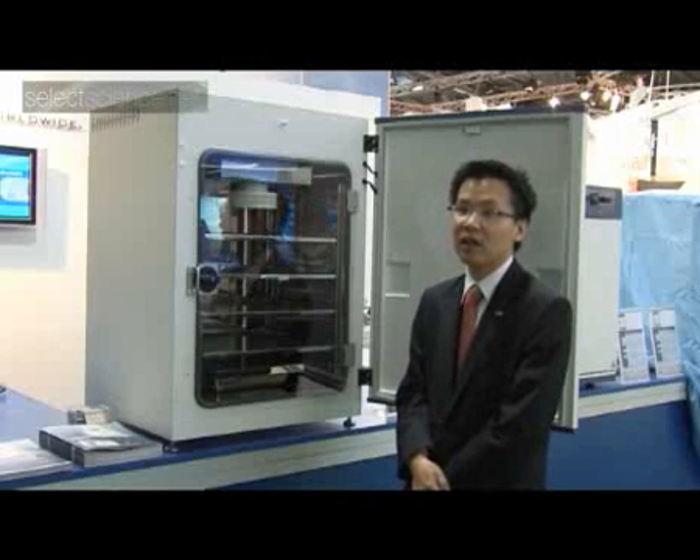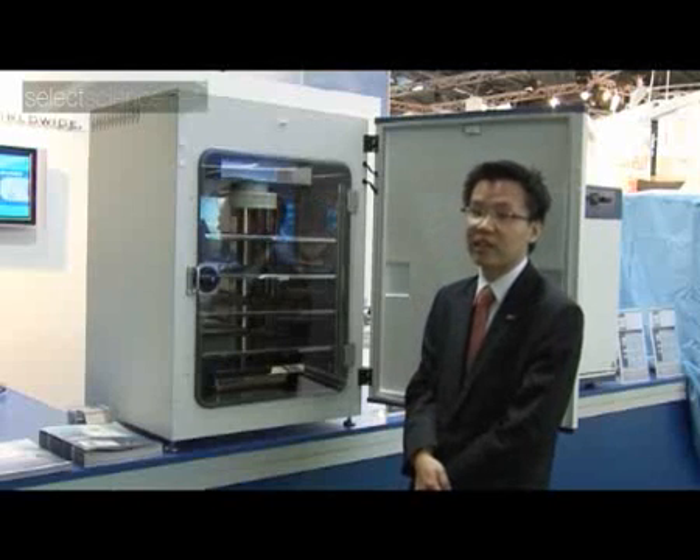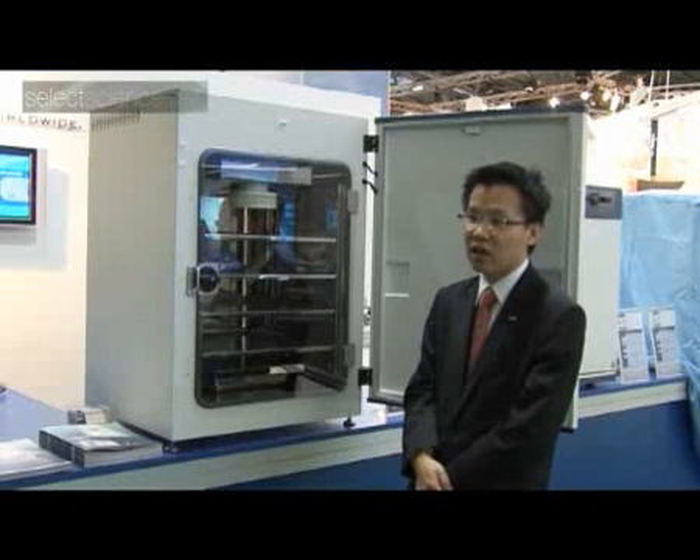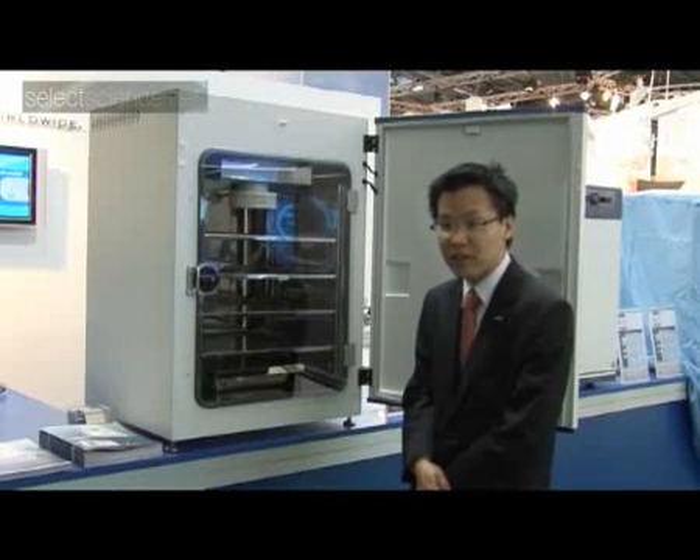The reaction from primarily trades people has been excellent. This is our European debut. Many of our dealers, partners and channel partners are very interested in the incubator and we expect to be able to discuss this new product in more detail at our European sales meeting tomorrow. Thank you.